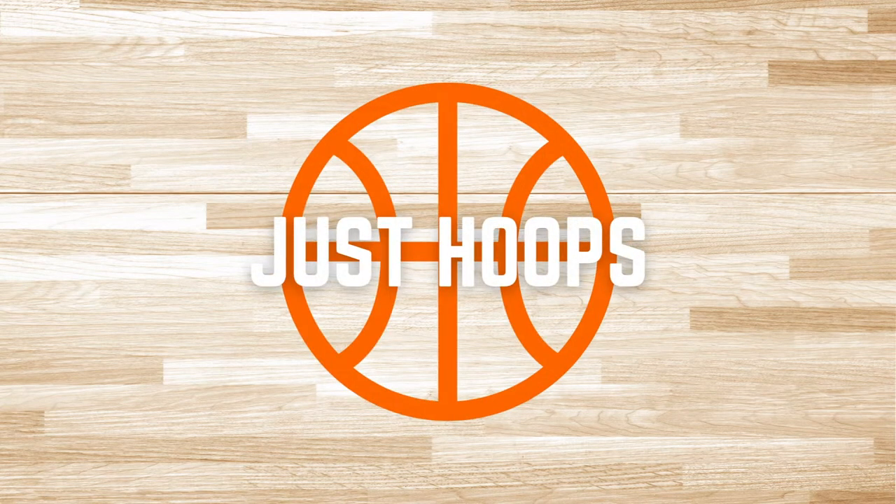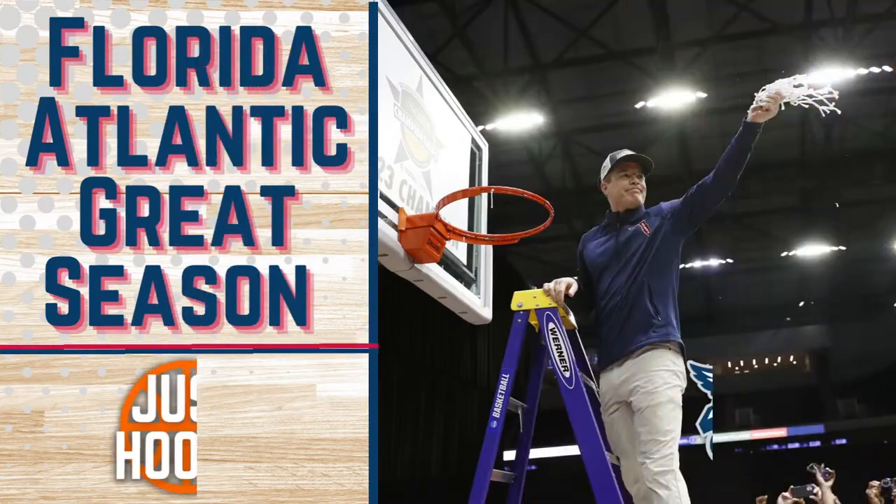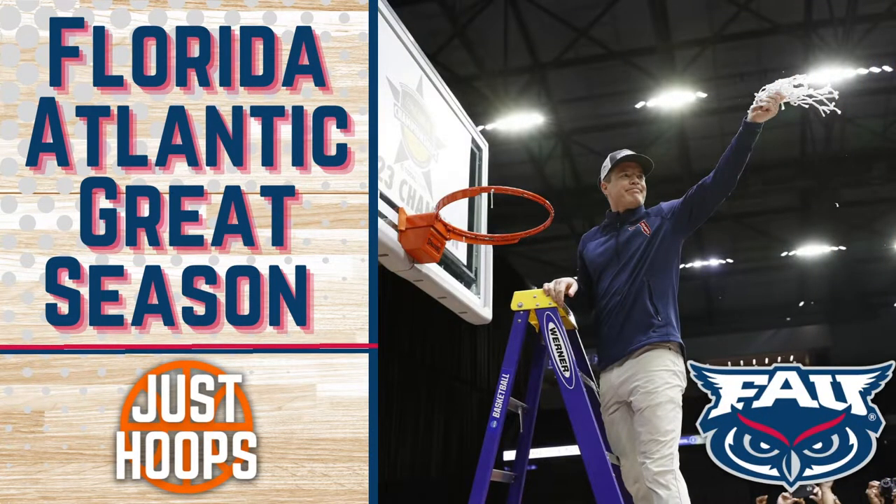Hello and welcome to Just Hoops. The Florida Atlantic Owls under coach Dusty May have really turned the program around and are making historic strides — this year winning 31 games, being highly efficient at both ends of the floor, being first in Conference USA and then winning the conference tournament. A tremendous season entering March Madness.